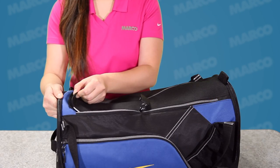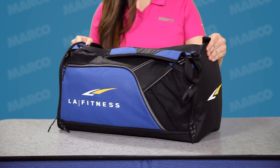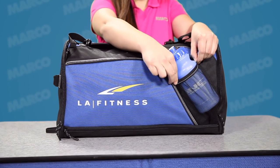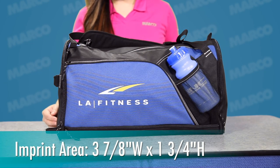It features a dual zippered top main compartment, dual side zippered pockets, and even a bottom zippered pocket for extra storage. On the front, there's a convenient mesh water bottle pocket and zippered pocket where you can place your customized message on the roomy imprint area.